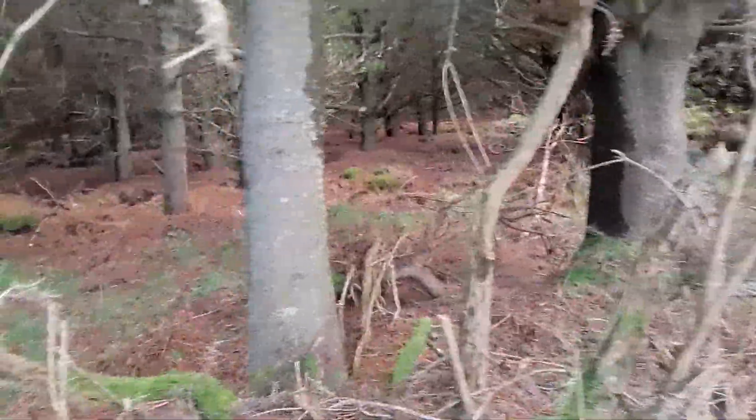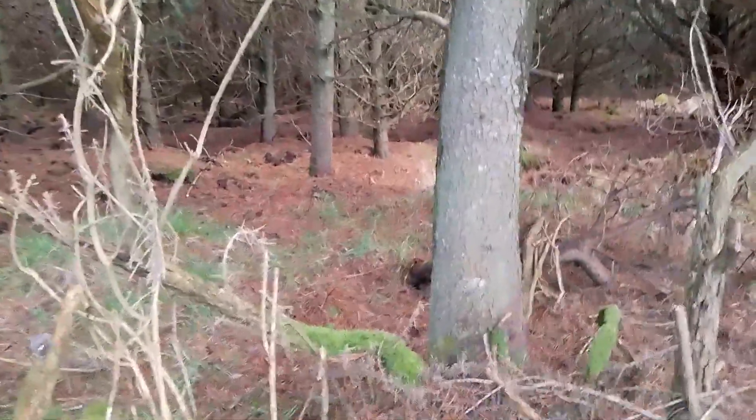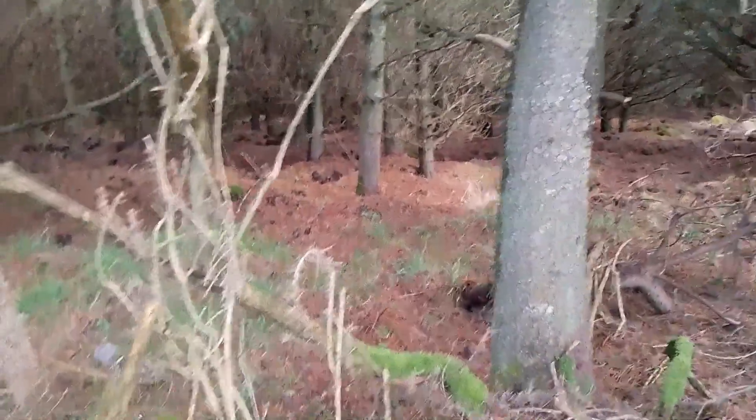This might be a good spot to set up a camera possibly. This gorse line behind me is the one that the roe deer was paying very close attention to last night, so something was certainly catching its interest. We'll never know what it was.